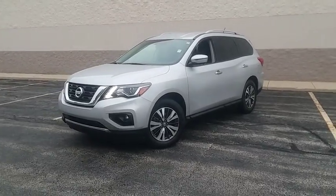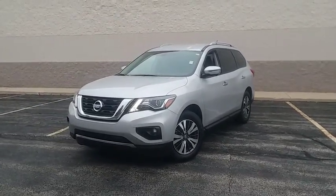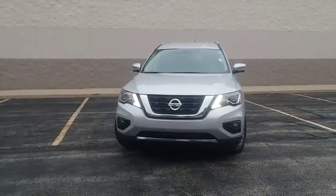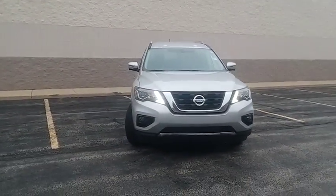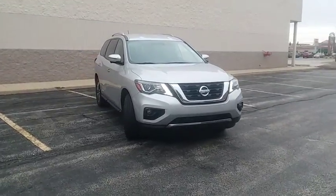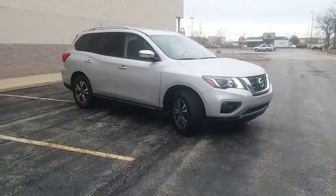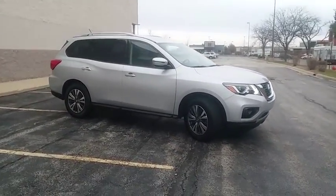The 2017 Nissan Pathfinder. The Pathfinder has a premium interior with three rows of seating for up to seven passengers, as well as versatile seating and cargo configurations. This SUV appeals to both truck lovers and car lovers. This vehicle has less than 20,000 miles.